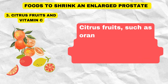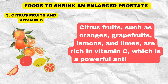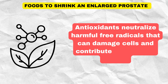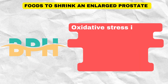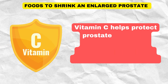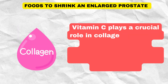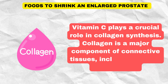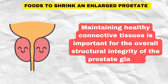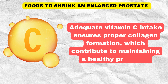Three: citrus fruits and vitamin C. Citrus fruits such as oranges, grapefruits, lemons, and limes are rich in vitamin C, which is a powerful antioxidant. Antioxidants neutralize harmful free radicals that can damage cells and contribute to oxidative stress. Oxidative stress is linked to inflammation and tissue damage, which can be factors in the development and progression of BPH. Vitamin C helps protect prostate cells from oxidative damage, supporting a healthier prostate environment. Vitamin C also plays a crucial role in collagen synthesis — collagen is a major component of connective tissue, including those in the prostate — maintaining the structural integrity of the prostate gland.